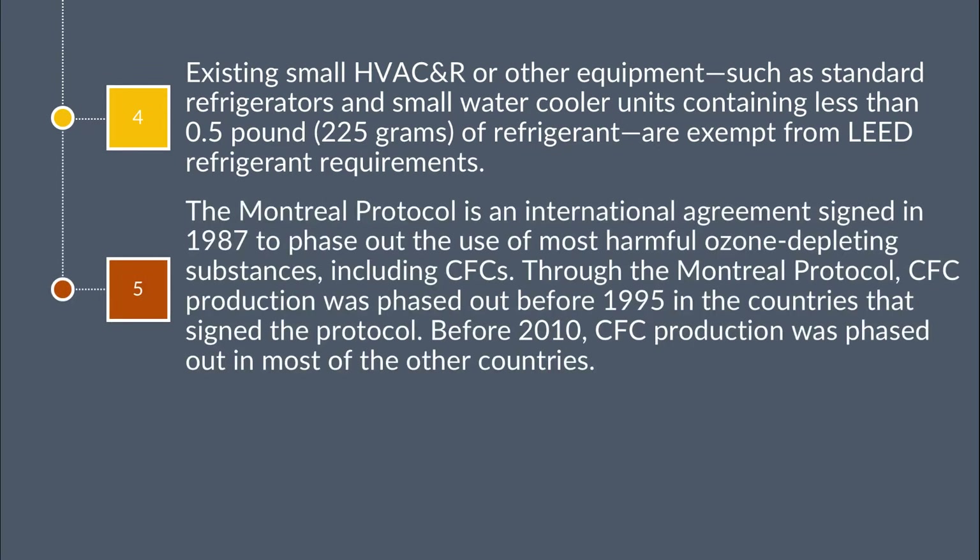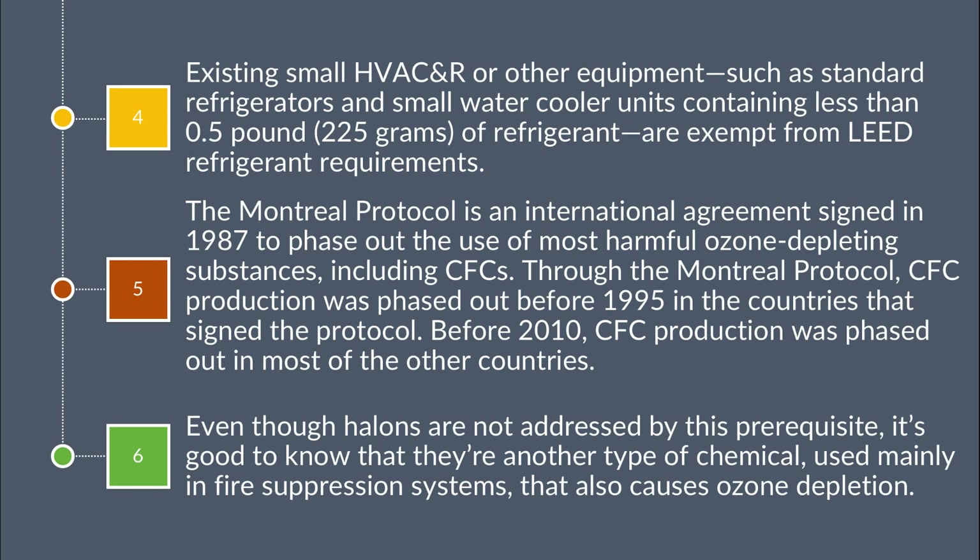5. The Montreal Protocol is an international agreement signed in 1987 to phase out the use of most harmful ozone-depleting substances, including CFCs. 6. By the Montreal Protocol, CFC production was phased out before 1995 in countries that signed the protocol, and before 2010 in most other countries. 7. Even though halons are not addressed by this prerequisite, they are another type of chemical used mainly in fire suppression systems that also cause ozone depletion.